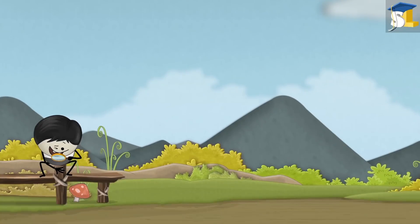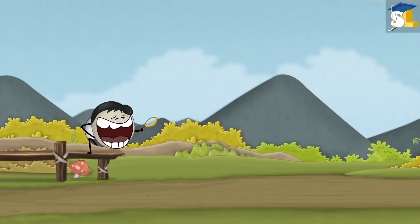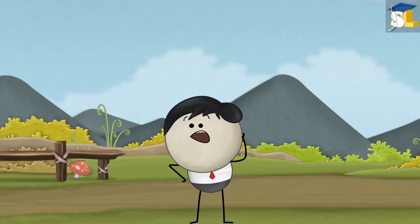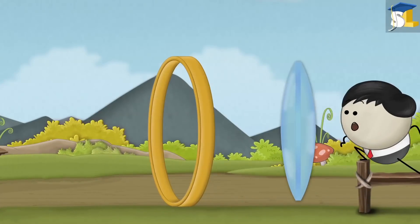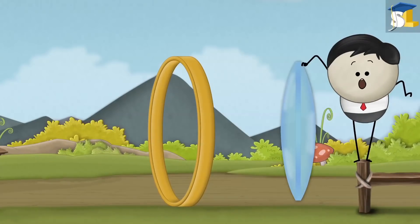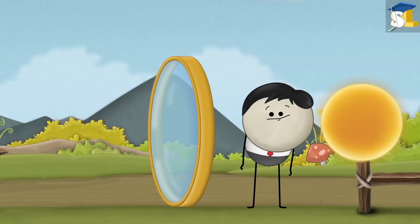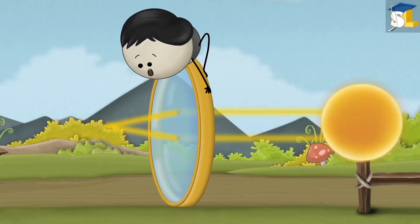Convex lens. Can a magnifying glass burn paper? No, it is possible. It is because a magnifying glass is actually a convex lens. A convex lens is thicker in the middle and thinner at the edges. This shape of the convex lens makes the parallel rays of sunlight refract such that they converge or come together at a point.